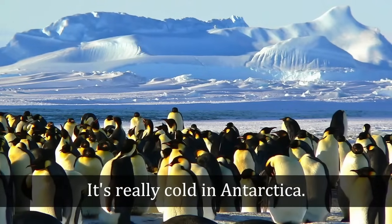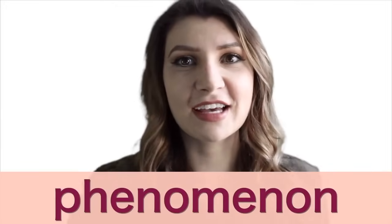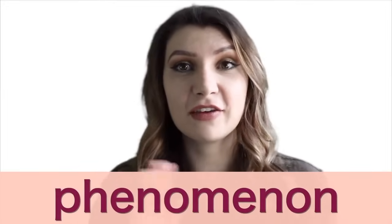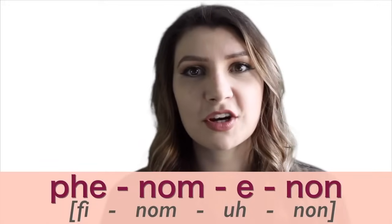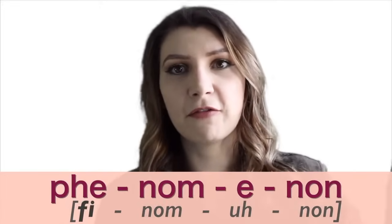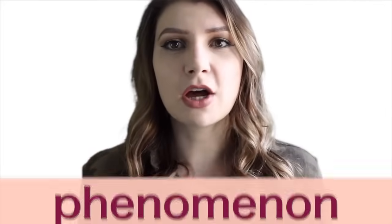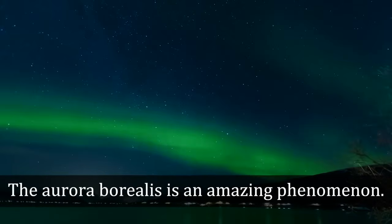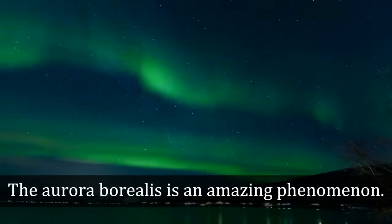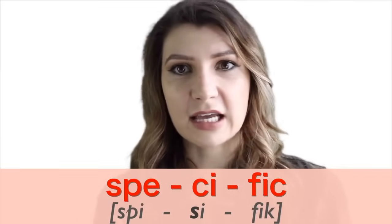Don't say it fast — it's hard! It's really cold in Antarctica. Number four is 'phenomenon.' It's long but manageable if you break it into four syllables. The PH makes an F sound: ph-nom-uh-non. The third syllable is a strong syllable. Say it with me: phenomenon. The aurora borealis is an amazing phenomenon.